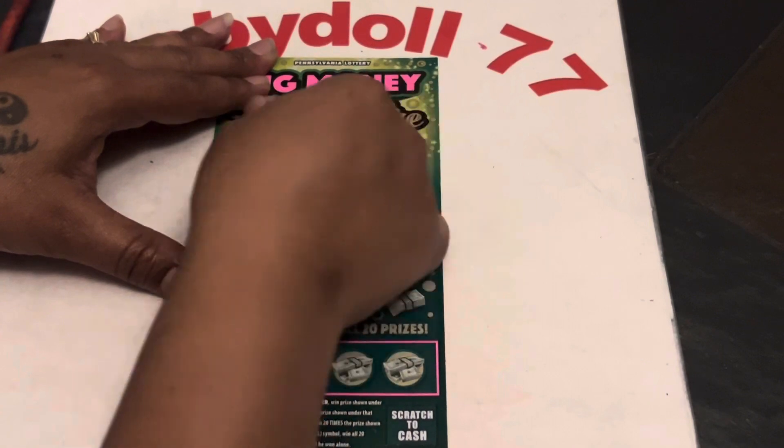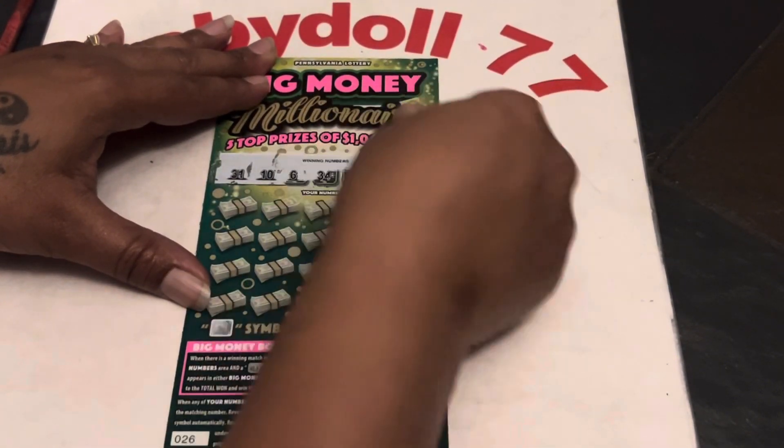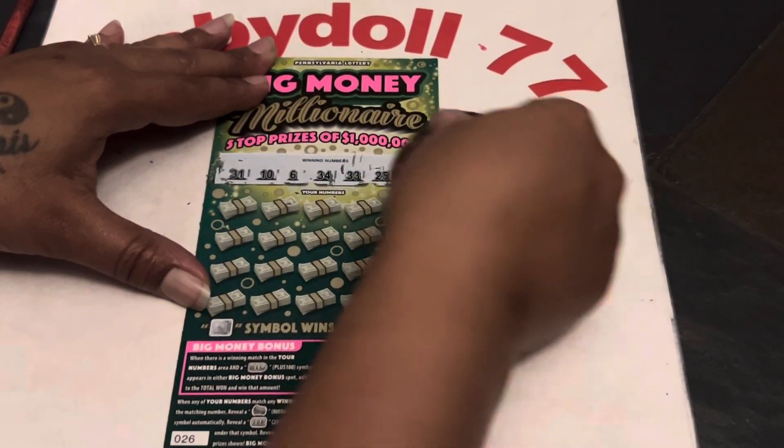We are looking for 31, a 10, a 6, 34, 33, 25, and a 32.